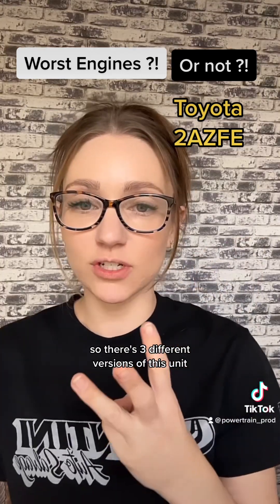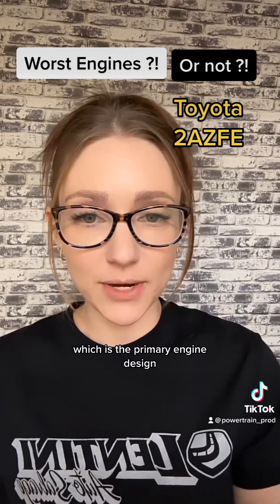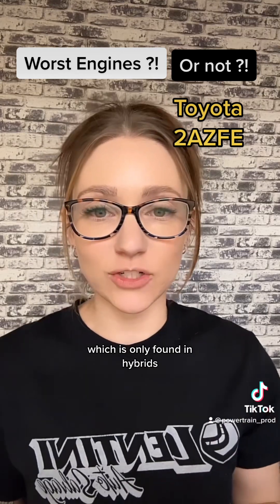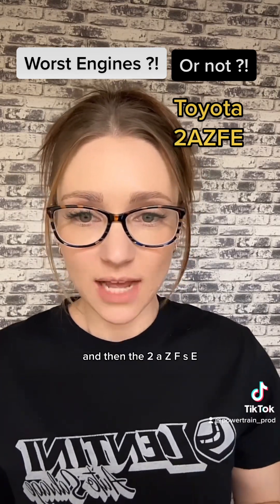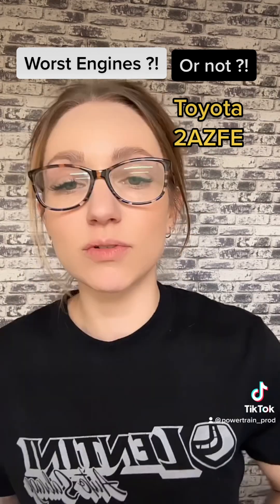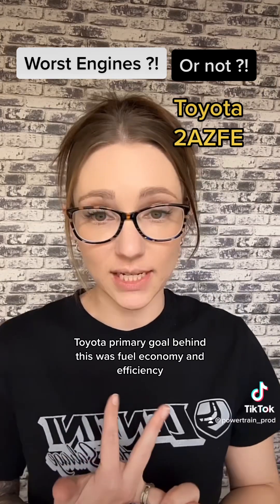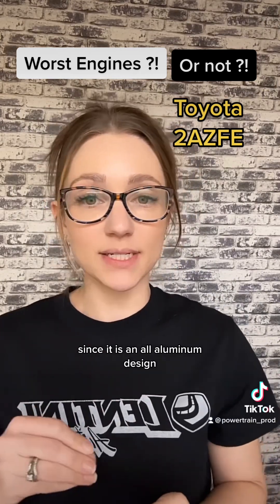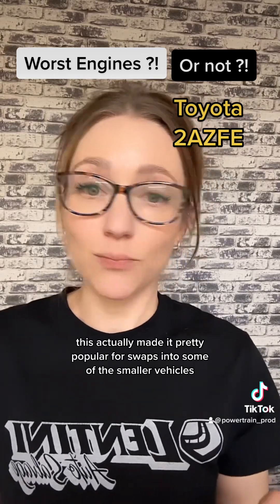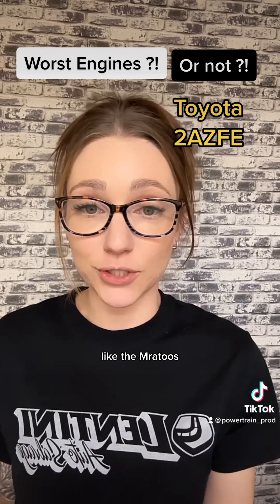There are three different versions of this unit. The 2AZ-FE is the primary engine design. There's the 2AZ-FXE, which is only found in hybrids, and then the 2AZ-FSE, which wasn't sold in the United States. Toyota's primary goal behind this engine was fuel economy and efficiency. Since it is an all-aluminum design, it's very lightweight and compact, which made it popular for swaps into smaller vehicles like the MR2.